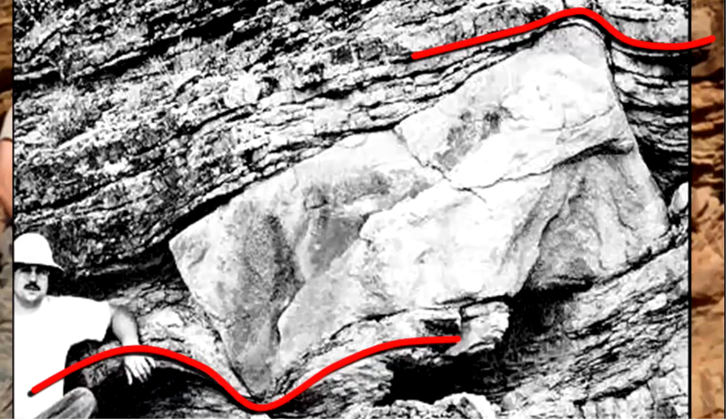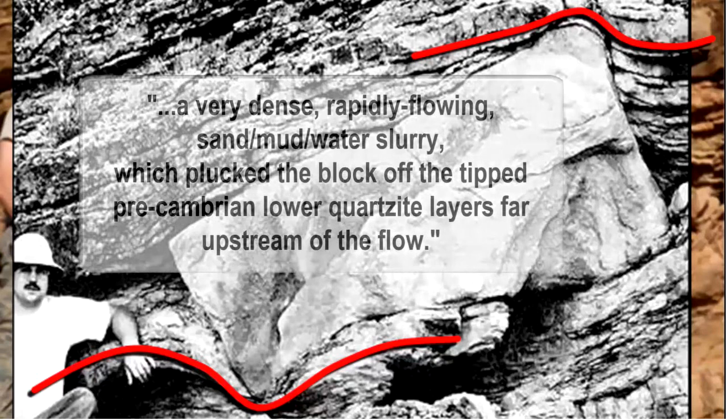The block's shape retains sharp sides throughout its thickness. There is no evidence of weathering that would be expected if this block was partially exposed to weather for eons and gradually buried. Geology professor Arthur V. Chadwick correctly identified the lifting force.